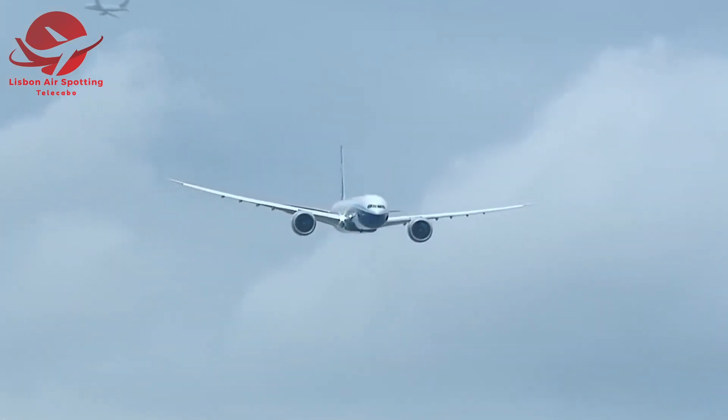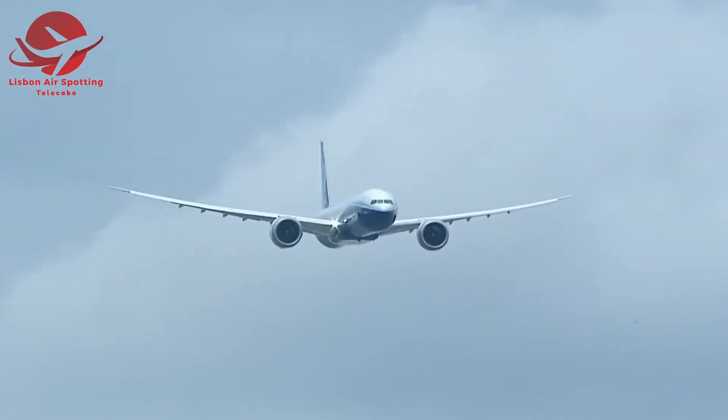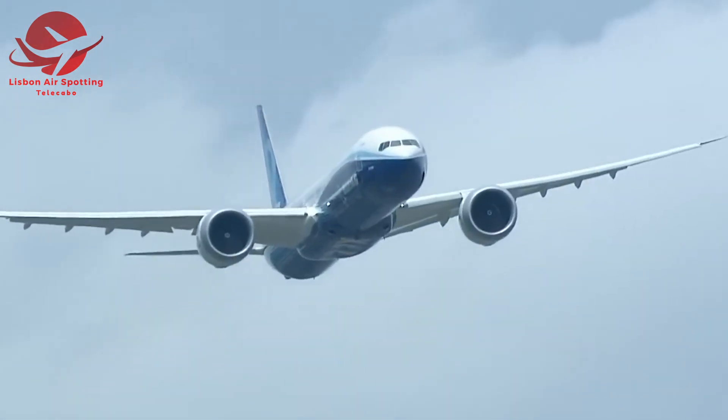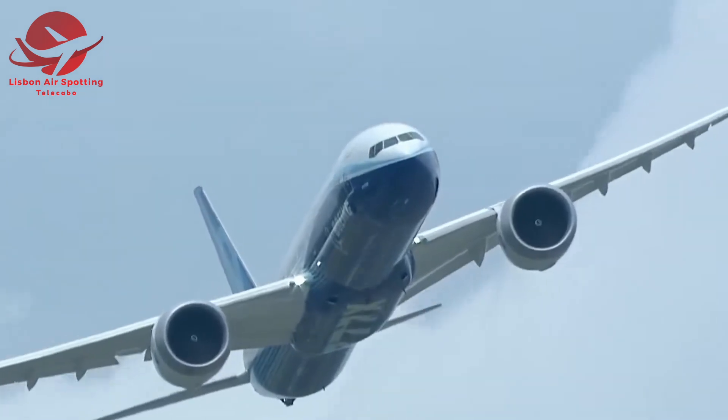Imagine flying on an aircraft that combines cutting-edge technology, energy efficiency, and unparalleled comfort. That's what the 777X offers.